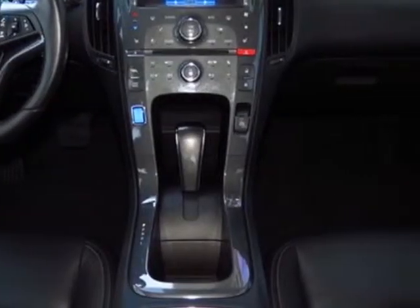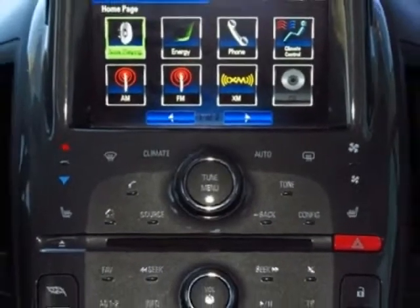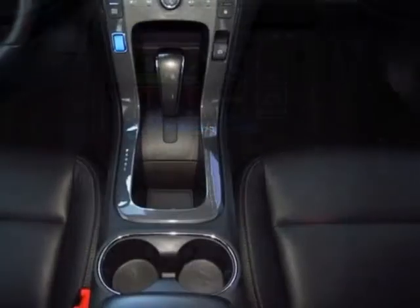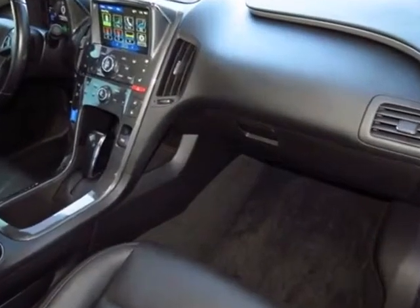Engine range extender, 1.4L internal combustion engine, electric drive, Voltec. Steering wheel: leather wrapped. Emissions override, state-specific. Premium trim package.